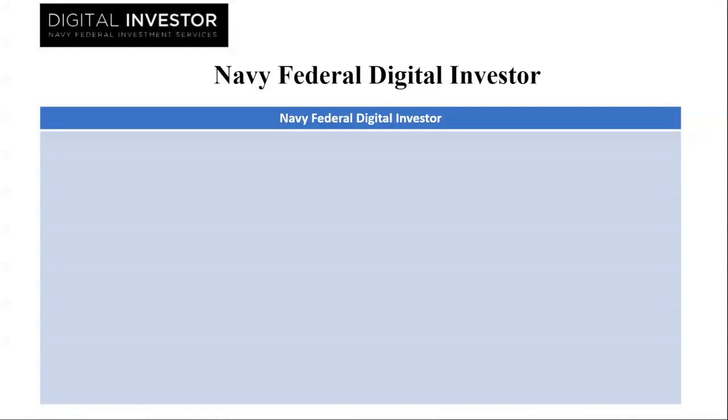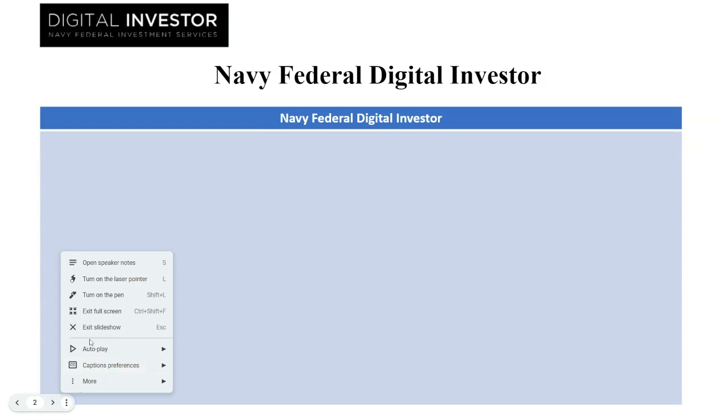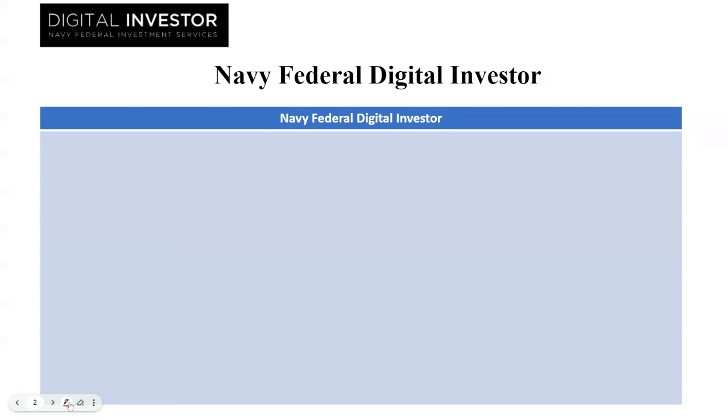In this tutorial, I'll be reviewing Navy Federal Digital Investor. So let's get started. First of all, we're gonna go ahead and look at the pros and then move towards the cons.